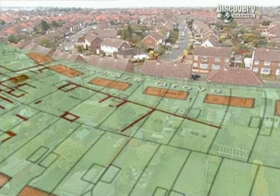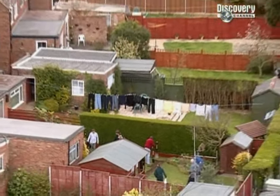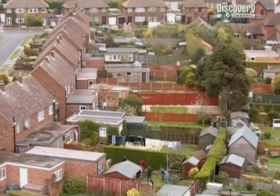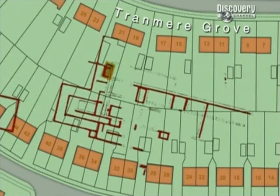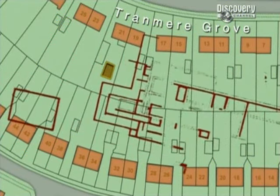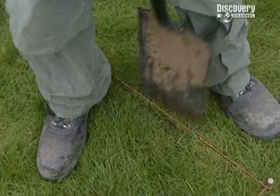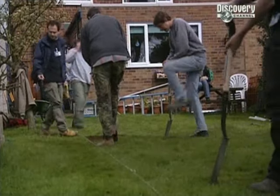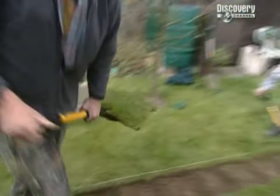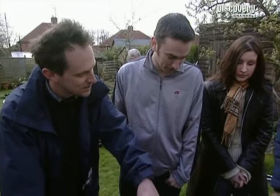We're starting in number 21 Tranmere Grove because that's where Jude believes the western end of the villa is. Finding a whole mass of walls and corners is essential for establishing how Basil Brown's plan fits into the modern estate. But there is a problem — if our guess is only out by a few metres, we could be digging in the wrong garden. So to cover ourselves, we're also going to dig in number 17 to see if and where it contains evidence of Brown's excavations. We're gambling a lot of our resources on these trenches, but the amount of finds that have already turned up suggests we're on the right track. I can see we've got roofing tiles.